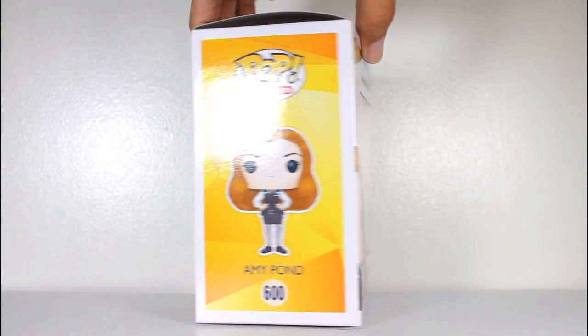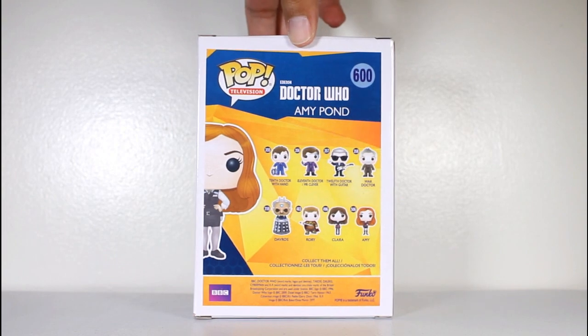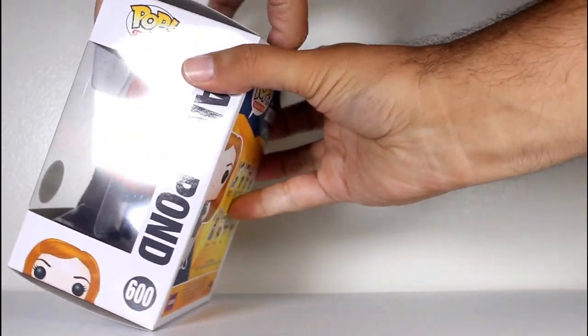Hey, this is John Carlos, and I'm here with a look at the 2018 Emerald City Comic Con exclusive Funko Pop of Amy Pond that I got at Hot Topic.